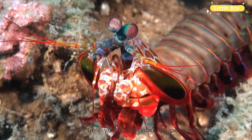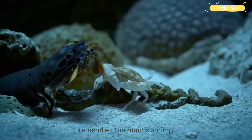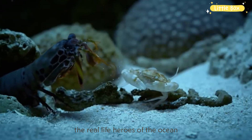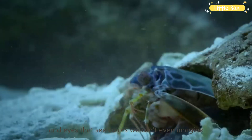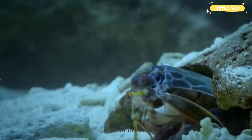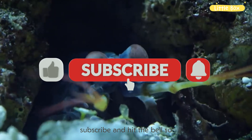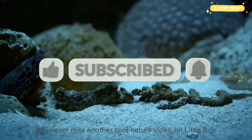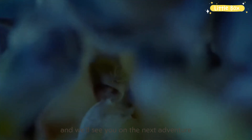So, the next time you dream about superheroes, remember the Mantis Shrimp — the real-life heroes of the ocean, with super-speed punches and eyes that see colors we can't even imagine. That's it for today's underwater adventure. If you had fun, don't forget to give us a big thumbs up, subscribe, and hit the bell, so you never miss another cool nature video on Little Box. Thanks for exploring with us, and we'll see you on the next adventure.